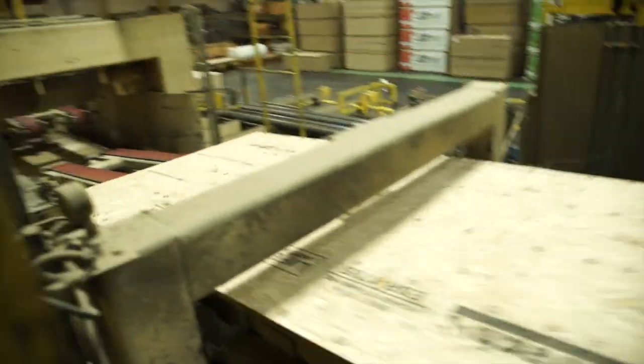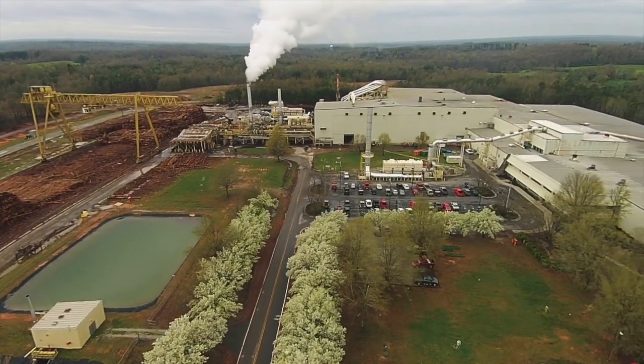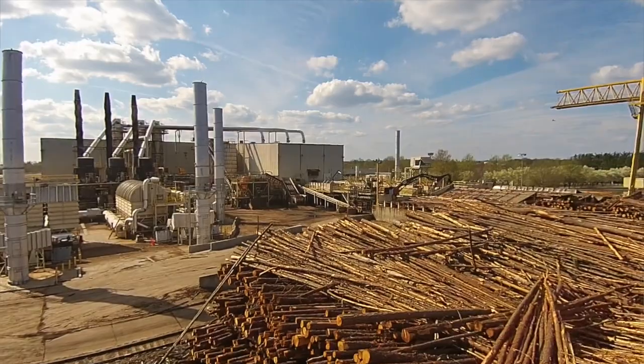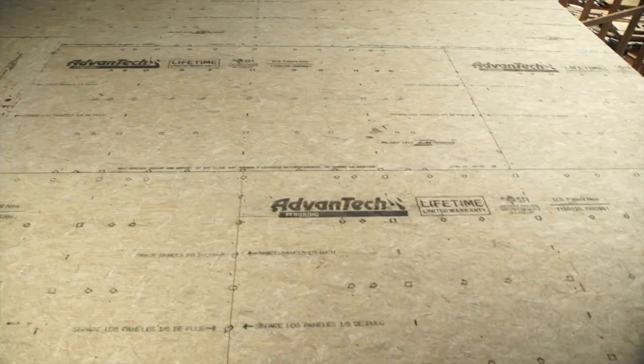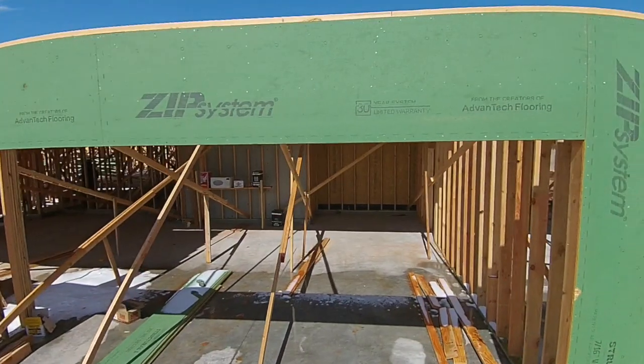Today we showcase a tremendous shift in the process that you're used to and highlight two different products manufactured in the same plant at the same time. Huber Engineered Woods is a privately held company owned by the Huber family, and specifically they make wood structural panels. They have two key brands: AdvanTech Flooring and Sheathing, and ZIP System Wall and ZIP System Roof.